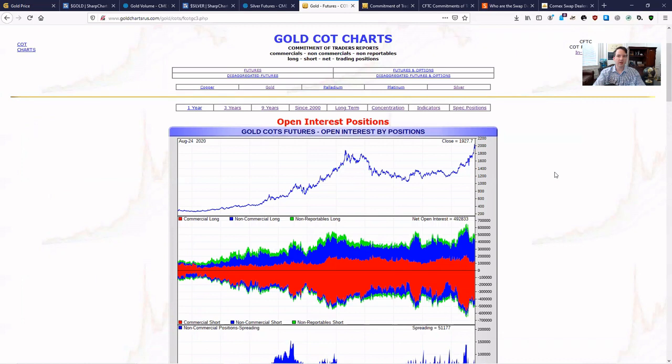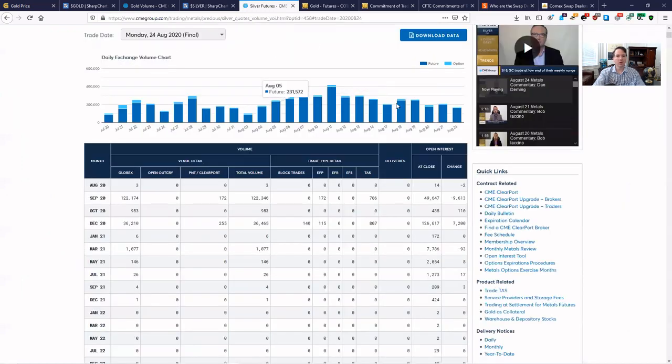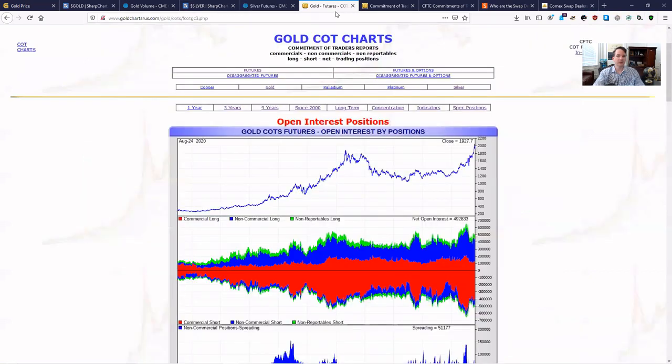Now I wanted to talk about Commitment of Traders reports. This comes out from the CFTC, and Commitment of Traders basically tells you who all the longs and shorts are at an aggregate level trading on the COMEX. The charts I've been showing so far are just an aggregated amount of data, but now we're going to break it down into a tier below — basically who these people are at a bulk level who are making these bets long and short in the market. We still don't have the transactional level data because that would reside with the actual companies and entities.